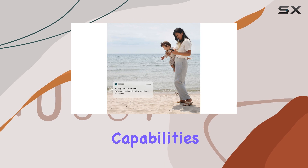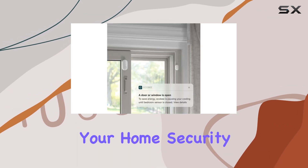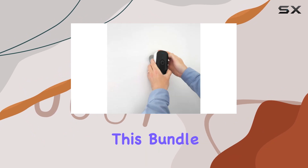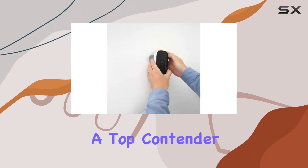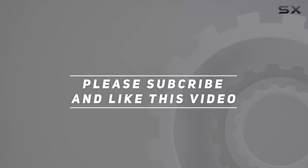And energy-saving capabilities. If you're looking for a comprehensive solution to enhance both your home security and energy efficiency, this bundle stands out as a top contender in the market today. Check out the video description for updated pricing, and thank you for watching.